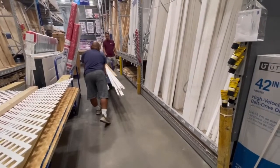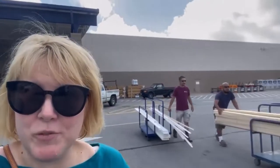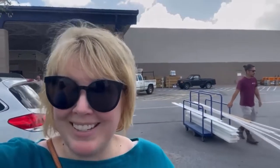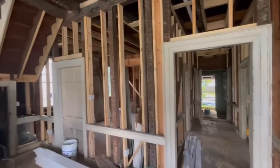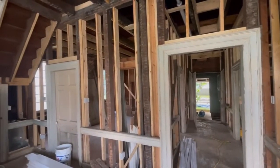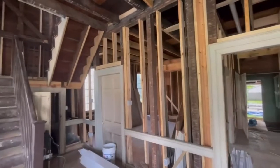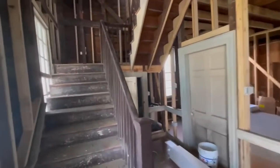We had a successful trip to Lowe's and got a truckload of lumber. Now we're heading back to the Hyatt House to put it on the walls. Back at the house, we've got banging in stereo - hammering happening in the office and also on the second floor. I think the electricians are working up there, so let's go see what's going on.